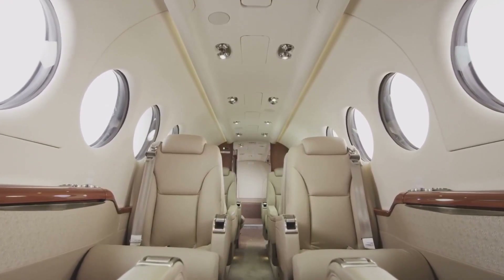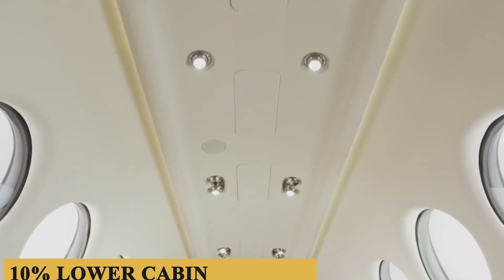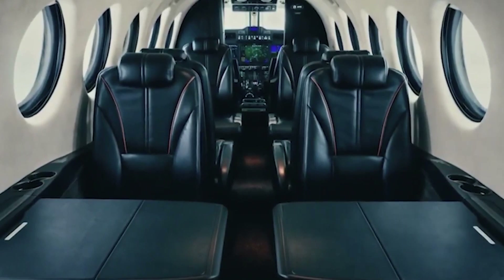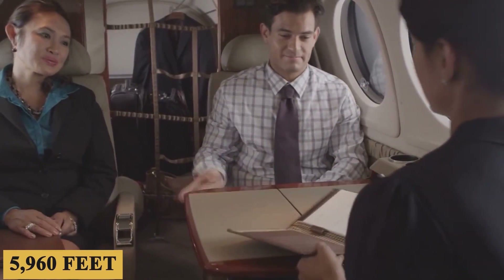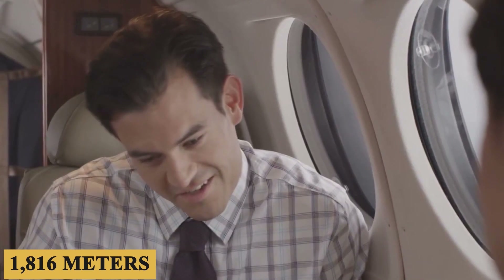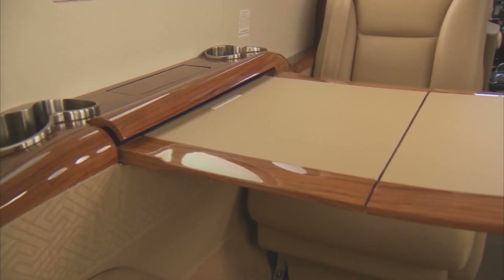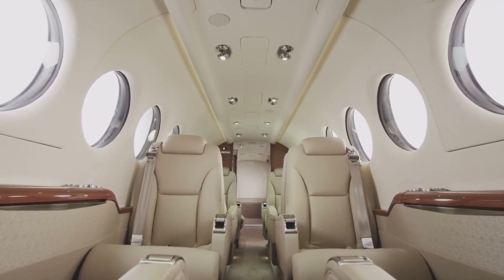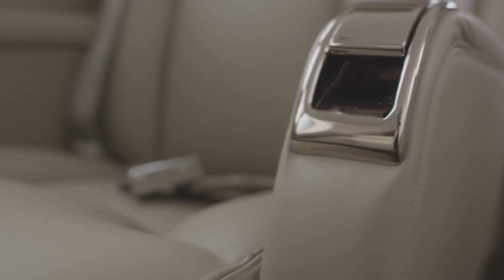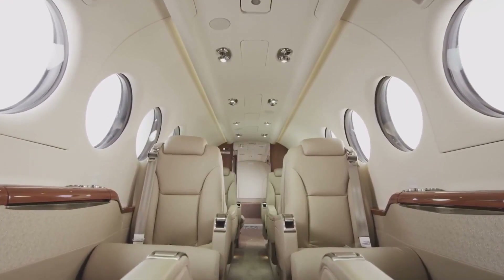This is largely due to the aircraft's structural changes, allowing for a 10% lower cabin altitude than its predecessor, the King Air 350i. When flying at 27,000 feet, the cabin altitude is just 5,960 feet or 1,816 meters. The plane also employs noise-canceling capabilities, contributing to a more tranquil cabin experience. The cabin features digital pressurization control, which eliminates pressurization bumps, providing a smoother, safer journey.